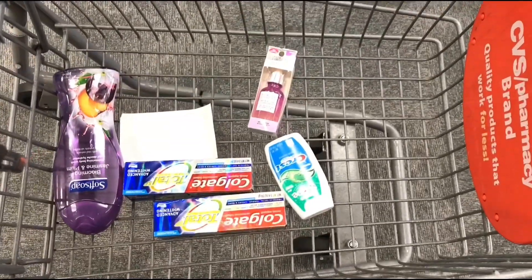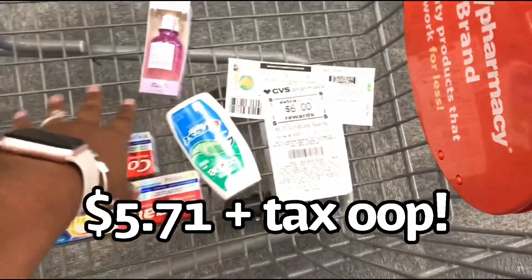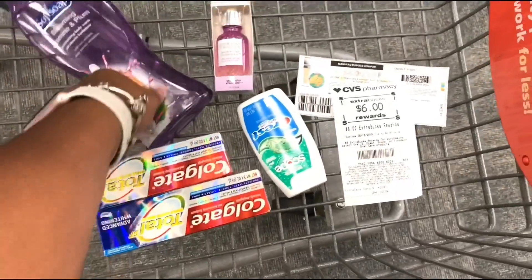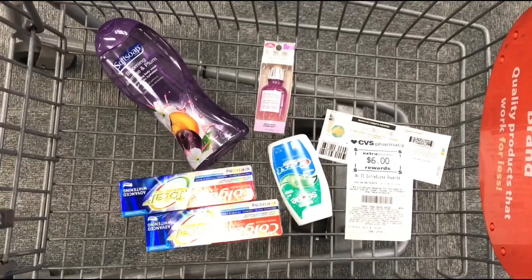In total, my out-of-pocket should be around $5.74 plus tax. I'll be using a Fetch Rewards gift card and I'll be getting back that $10 ECB. This is everything I'm picking up today at CVS with my new card.